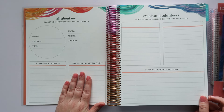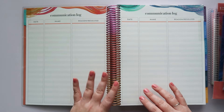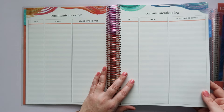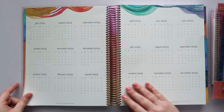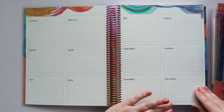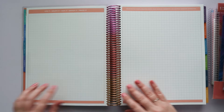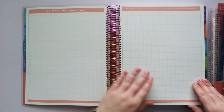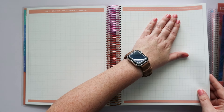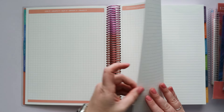You have an All About Me page, Events and Volunteers, a Communication Log, and a 2024 through 2025 calendar. There's a year plan from January through December. Then you have graph pages — log it, graph it, map it, group it, track it. You can create seating charts, organize groups, track learning assessments, and log other important information. There are four of those pages.